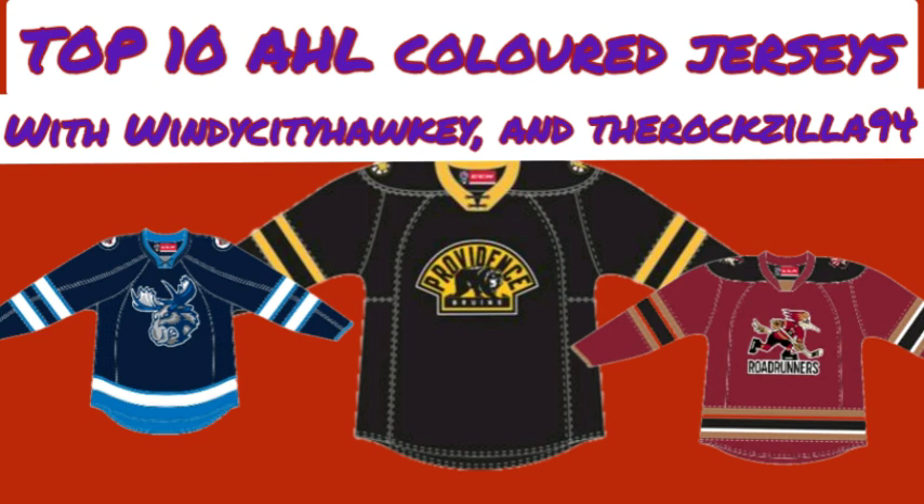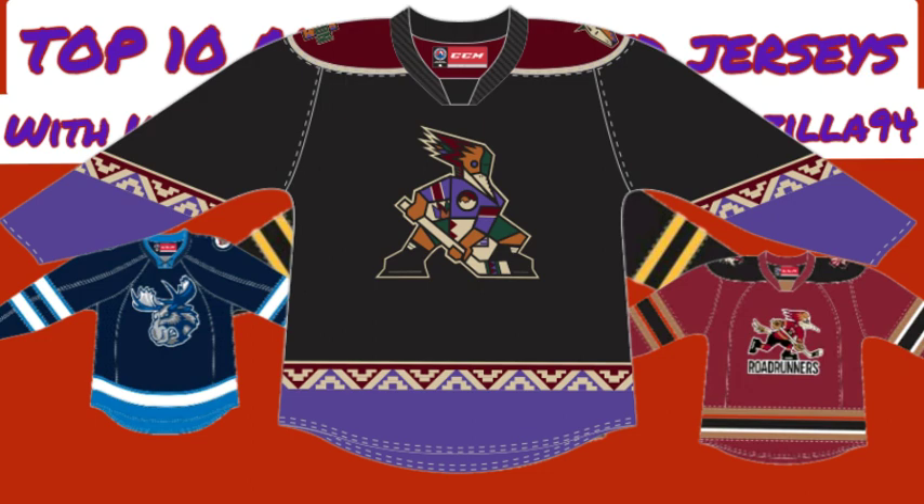For number 3, Angus has the Tucson Roadrunners Kachina jersey. He loves the Yotes Kachina jersey, and this one looks a little more interesting. He's not as big a fan of this one as the Coyotes' original, but he loves the Kachina design — just that unique striping on them. He's glad they finally did a Kachina jersey for the AHL team and might buy one himself.